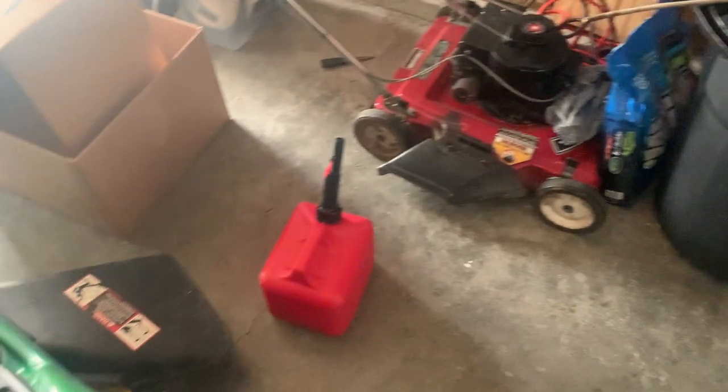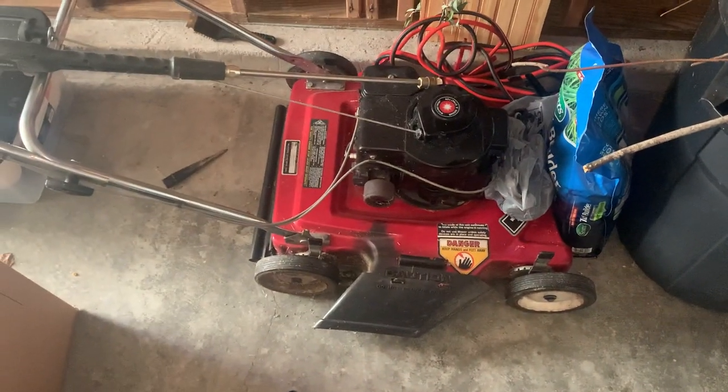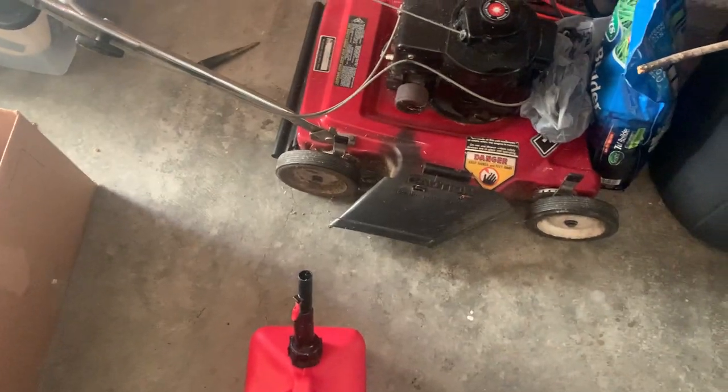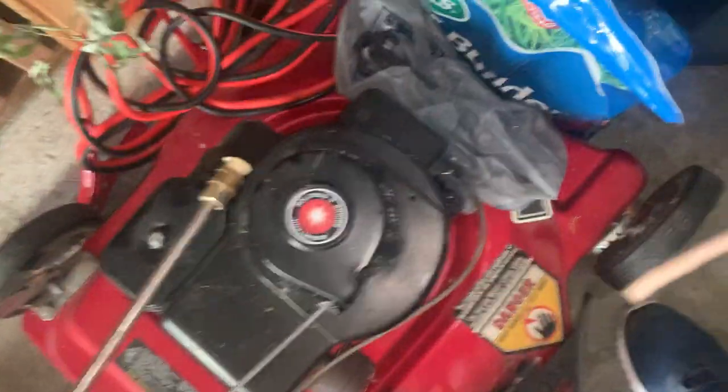Hello everyone, and today I will be showing you this mower. I never made a video on this mower. It is a 1982 Wizard, 20-inch cut, non-self-propelled. It has a 3.5 horsepower Briggs engine from 1982, stamped on the front of the block.